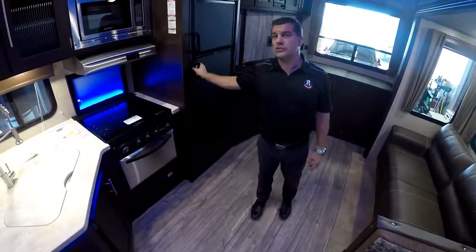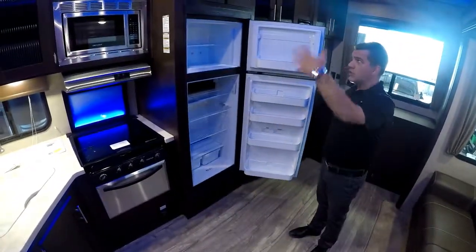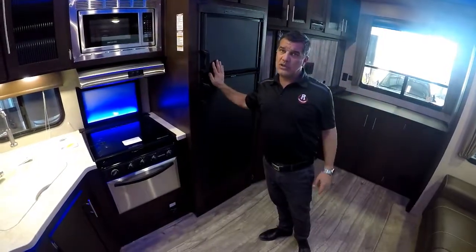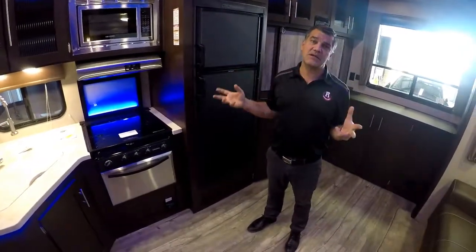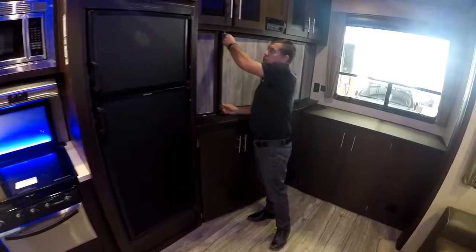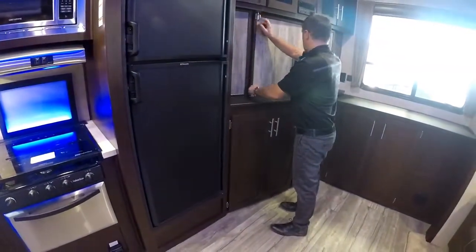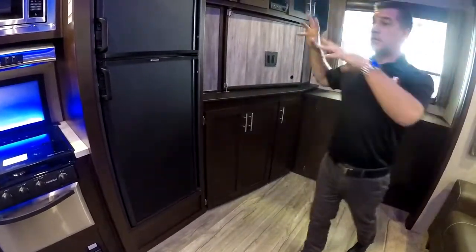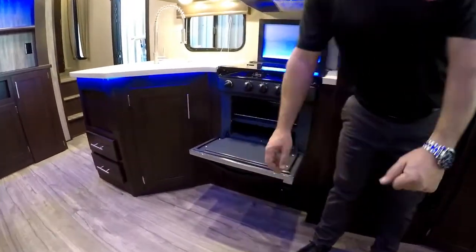The Arctic Wolf has an eight cubic-foot fridge, which is larger than standard in this category — a fully RV refrigerator that runs on gas and electric. At Rangeland RV we ensure we don't use residential-style fridges, which would leave people unable to use their fridge unless they're at a fully-serviced site. There's also a massive storage area, and a 17-inch oven — a perfect size. If you want to put a tray of cinnamon buns in there, it would be awesome.